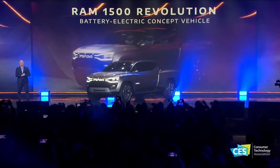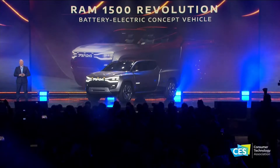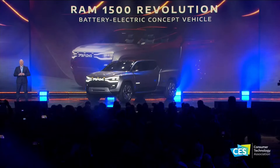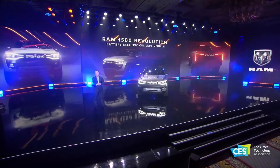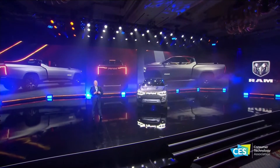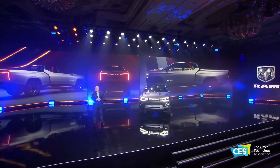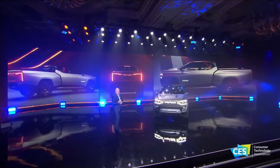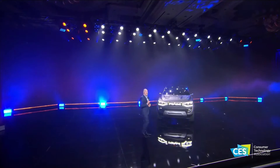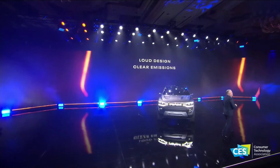This is the RAM 1500 Revolution battery electric concept vehicle — a stunning vision of RAM's future and the future of trucks. This isn't just another concept truck; it is so much more than that. Making a statement has always been in RAM's DNA, and this makes a statement unlike any other. RAM 1500's attitude comes through both loud and clear.